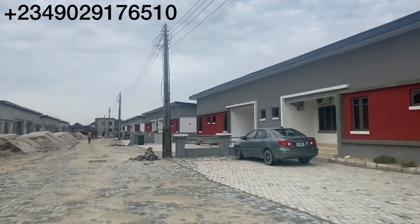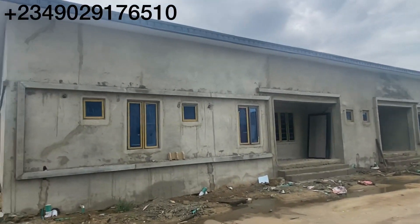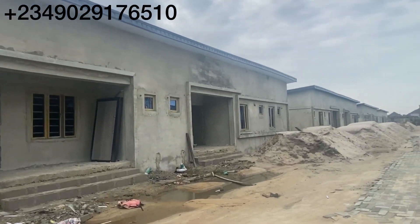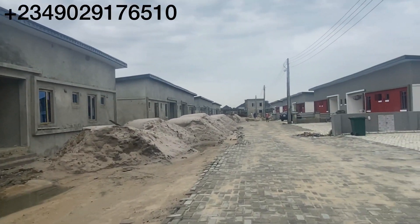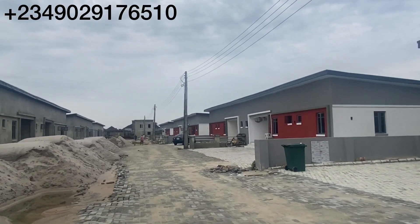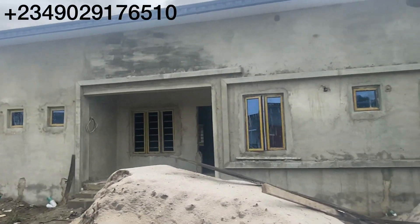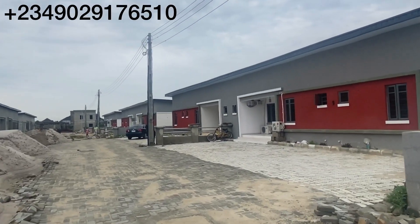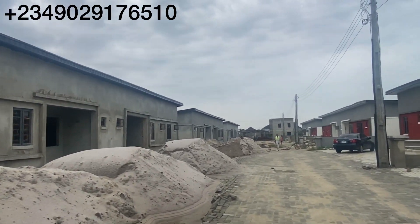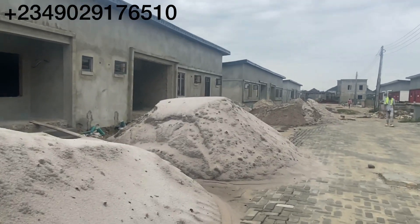These are our bungalows — you can see people are living here and we still have more coming up. They are almost done, so very soon these people will also be moving in. The title of this property is C of O, so you have absolutely nothing to worry about. We are sold out on bungalows and not currently selling terraces, but land is available.